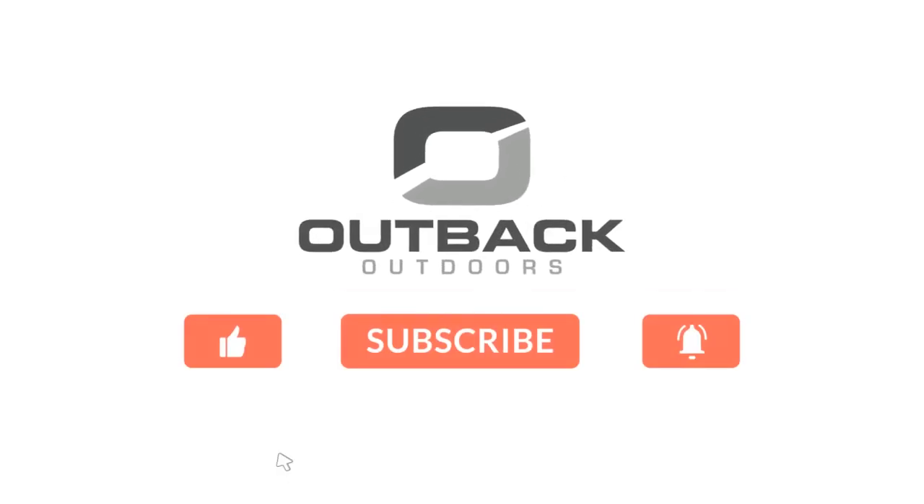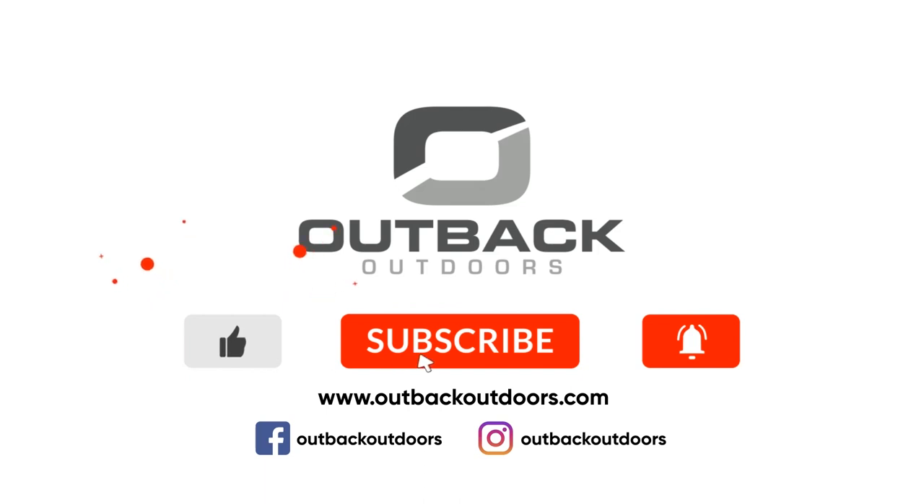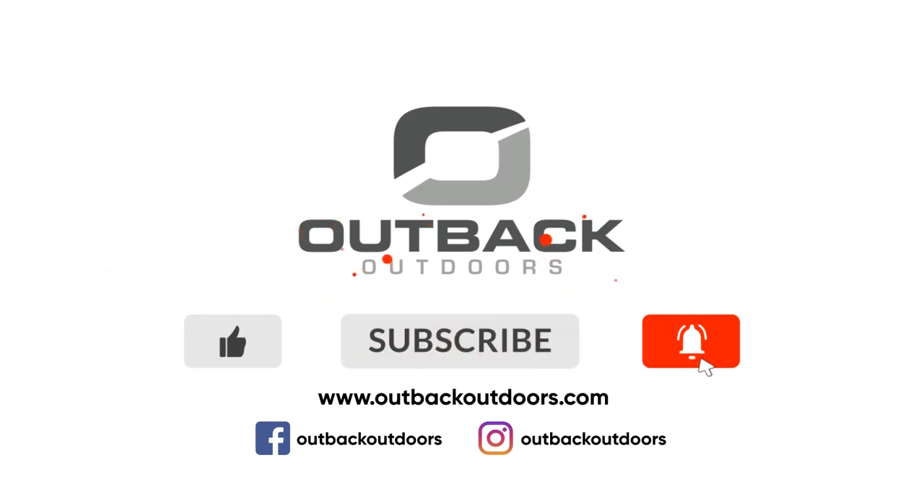Welcome to Outback Outdoors. Make sure you like, subscribe, and click the alert to stay up to date on all our new videos.